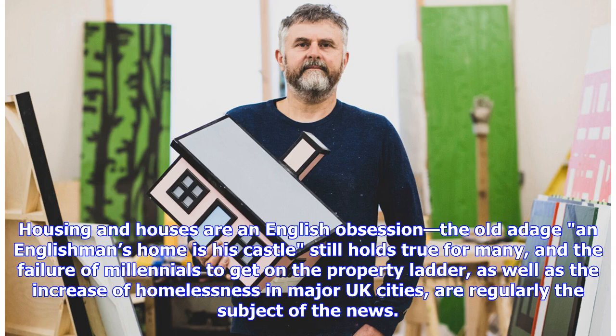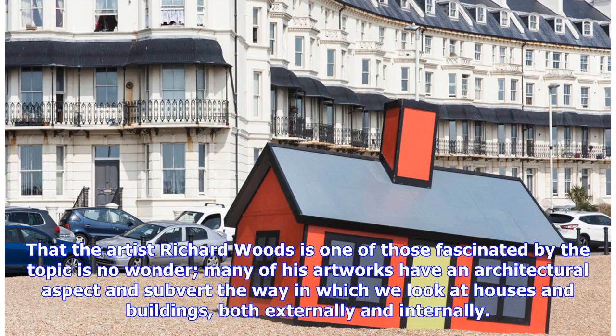Housing and houses are an English obsession. The old adage, an Englishman's home is his castle, still holds true for many, and the failure of millennials to get on the property ladder, as well as the increase of homelessness in major UK cities, are regularly the subject of the news. That the artist Richard Woods is one of those fascinated by the topic is no wonder — many of his artworks have an architectural aspect and subvert the way in which we look at houses and buildings, both externally and internally.